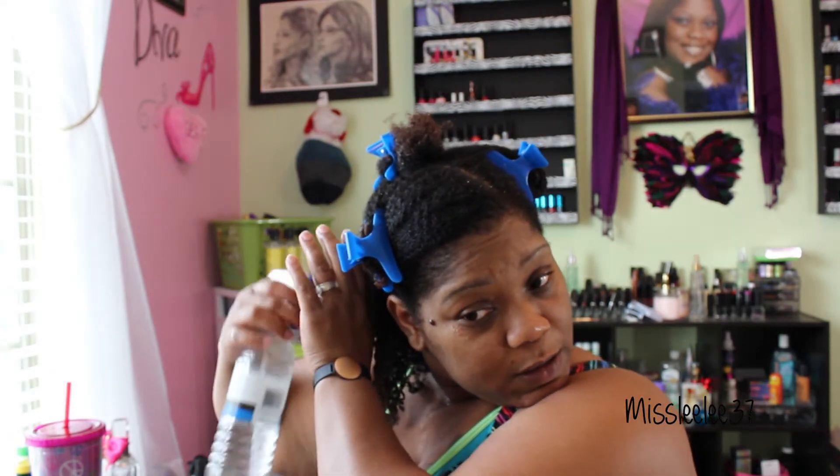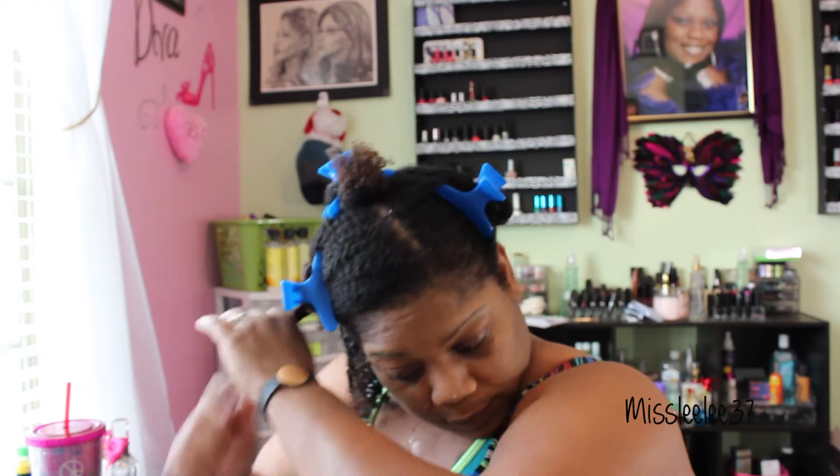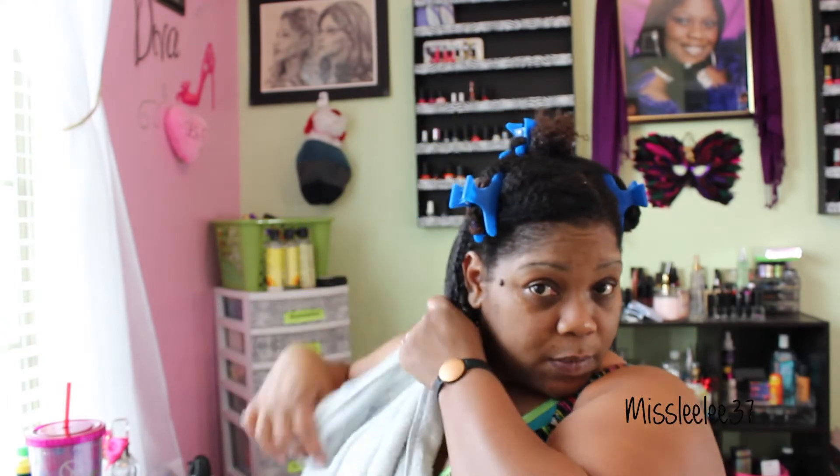I like for my hair to be uber, uber wet — almost soaking wet, pretty much. So I'm going to finish this section and then I will come back and let you all know what I think of my hair.